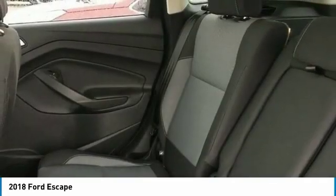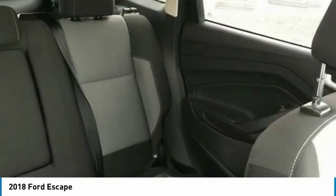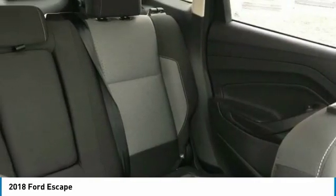Tires front performance, tires rear performance. A vehicle like this doesn't come along every day. Come in and get it before someone else does.